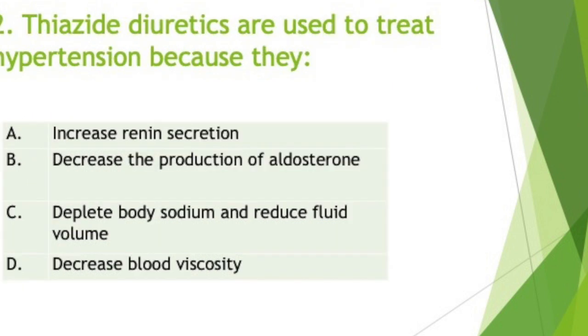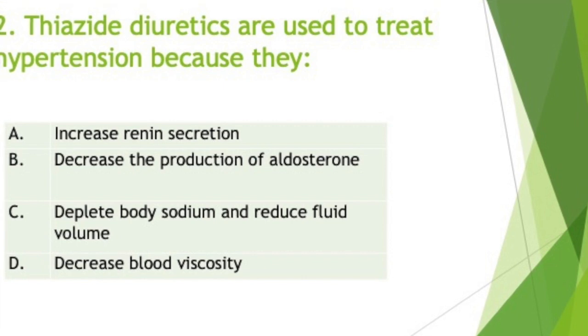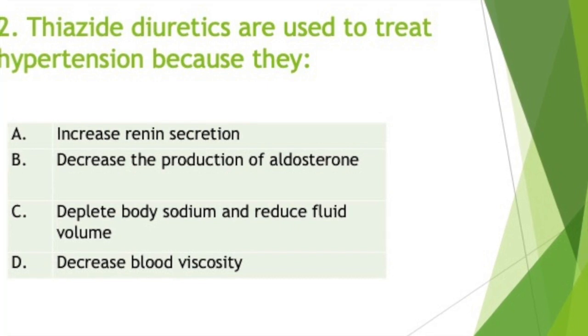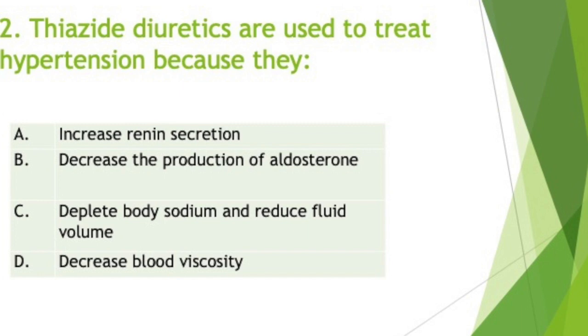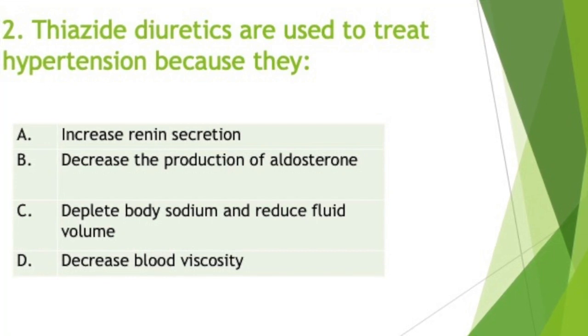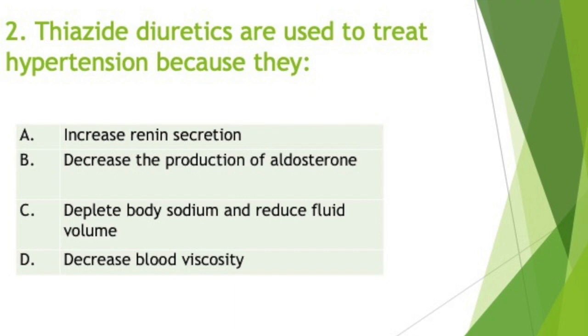Moving on to question two: thiazide diuretics are used to treat hypertension because they deplete body sodium and reduce fluid volume. Diuretics are first-line therapy in the treatment of heart failure and hypertension through their reduction of extracellular fluid volume. Of the several classes of diuretics, the ones most commonly used in primary care are the distal tubular diuretics — that is, your thiazides and aldosterone antagonists — and then your loop diuretics like Lasix. Loop diuretics inhibit sodium reabsorption in the ascending loop of Henle, while thiazide-like diuretics act on the distal renal tubule to inhibit sodium reabsorption.